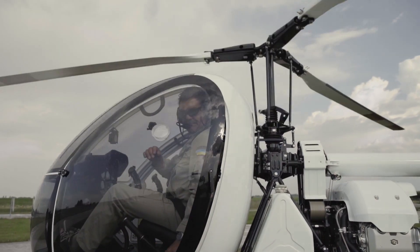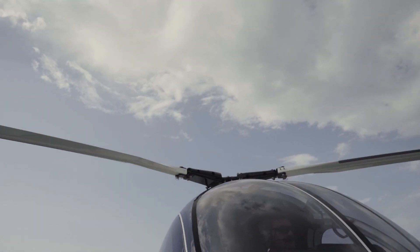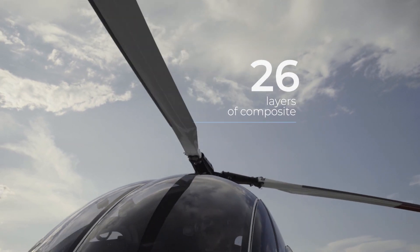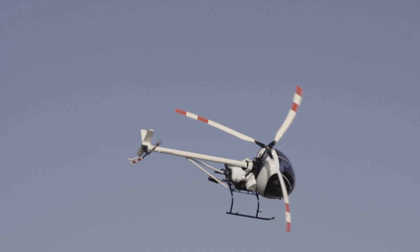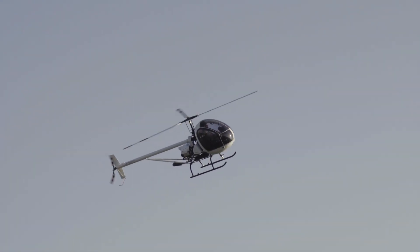In the AK-13, we use our own-produced high-impact composite blades. Twenty-six layers of composite ensure a high safety level when facing different air hazards — birds, twigs, and hailstorms. The three-blade propeller poses no risk of a mass-imbalance effect.